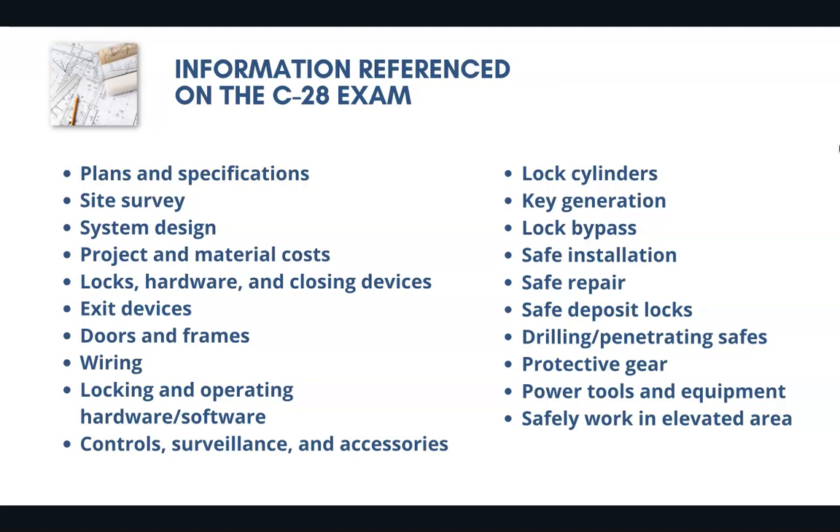These are just a few of the thousands of possible questions that could appear on the C28 license exam. You're going to really need to be familiar with plans and specifications, system design, project and material cost, doors, frames, wiring, lock cylinders. Safety will also be a very huge part of the exam. There are thousands of possible questions, many of them math related, and they cover varying aspects of this specific trade.